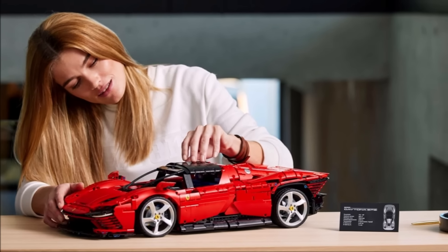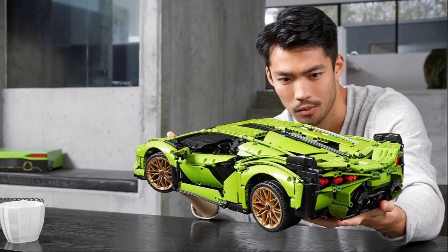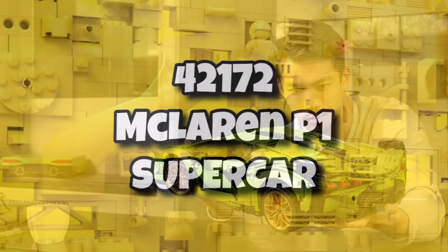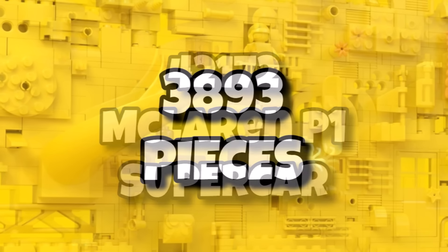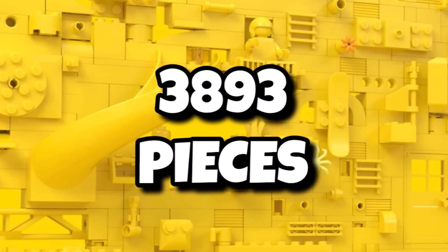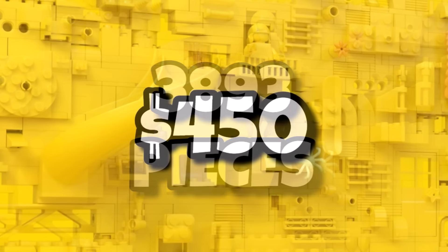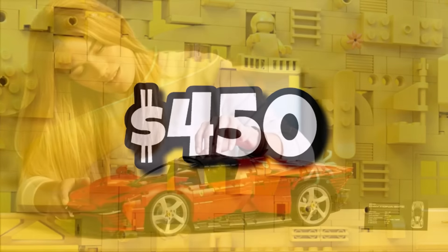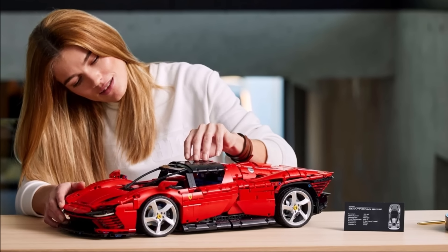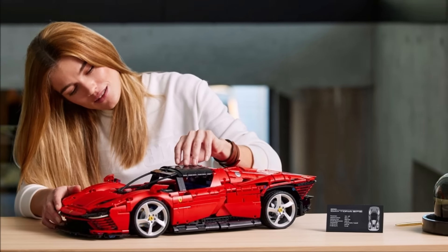Speaking of ginormous sets, the brand new McLaren Supercar is also on the way and should be launching very soon. The current rumour, although not confirmed, is that 42172 will be the McLaren P1 Supercar, coming in with 3,893 pieces, retailing for the whopping price tag of $450 or £390. This one should definitely be a McLaren — it's just up in the air at the moment if it will be the P1 or not.